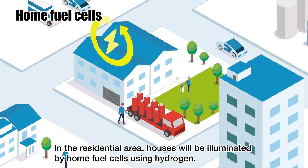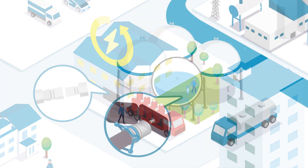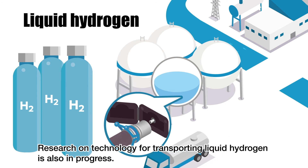In the residential area, houses will be illuminated by home fuel cells using hydrogen. Research on technology for transporting liquid hydrogen is also in progress.